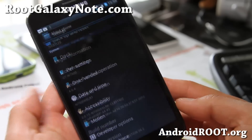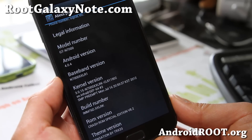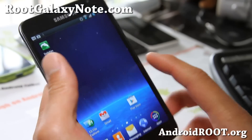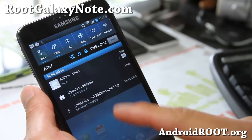Let's go into settings real quick — about phone. You'll find you're on 4.0.4 based off the XXLRK build. It's a pretty good ROM and I really like the theme up here. The 15 toggles is a nice thing.